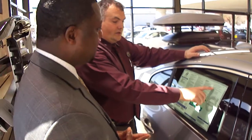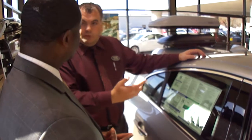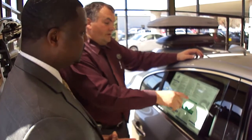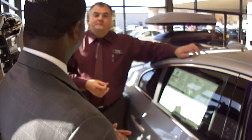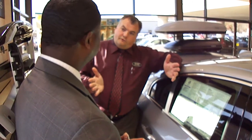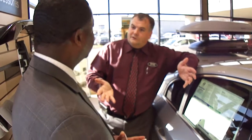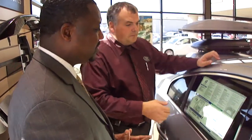The premium package gives you your technology and climate features. It includes your sunroof and your power passenger seat. It also gives you the bi-xenon headlights. The advantage of those is they brighten your path, but also as you're going around a corner — especially if you're out in the woods camping — they'll shine where you're actually going. That active bi-xenon feature is great.